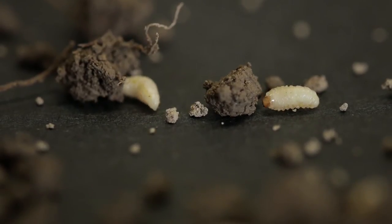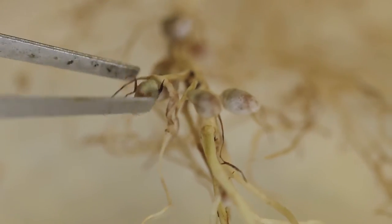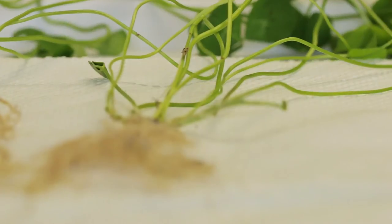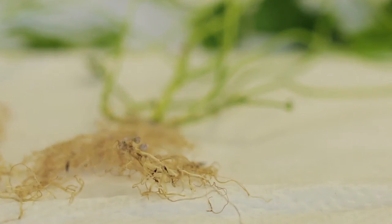Larvae burrow down into the ground looking for something to eat. The first thing they look for are clover root nodules. Those larvae, when they're finished clearing out the root nodules, will start feeding on the clover root hairs and then on the clover roots themselves, putting a lot of pressure on the clover plant from underneath the ground.